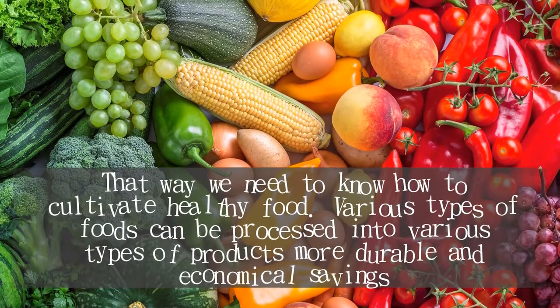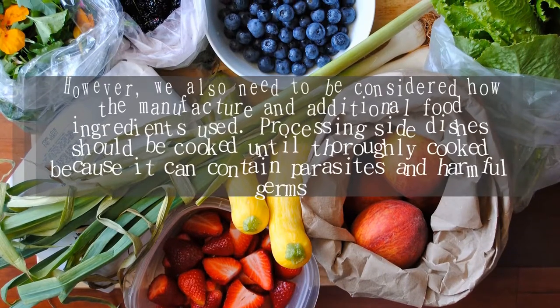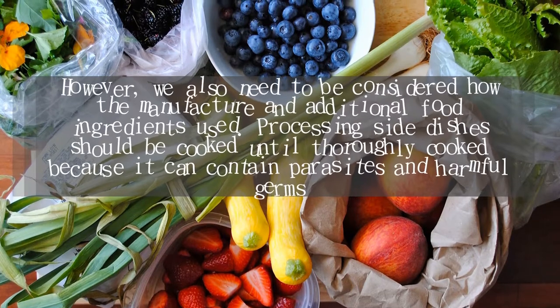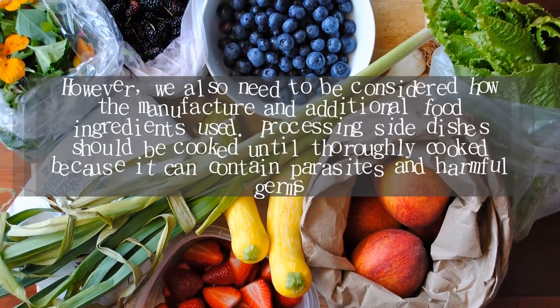Various types of foods can be processed into various types of products that are more durable and economical. However, we also need to consider how the manufacturing process and additional food ingredients are used.